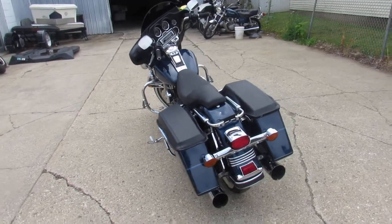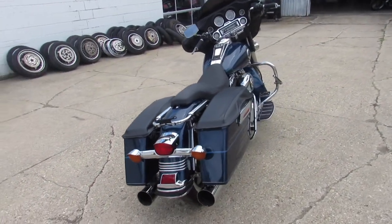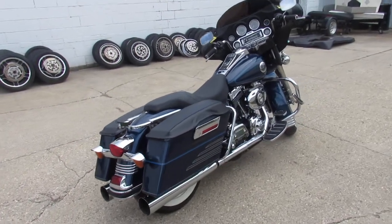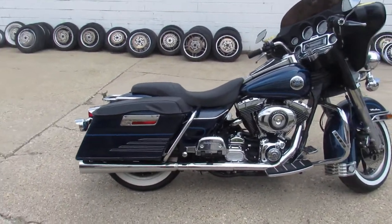That's a 2000 Ultra Classic for sale. Only $69.99. Give us a call, we'll get it done. It's 810-648-9500.